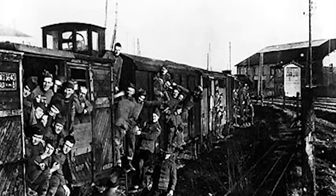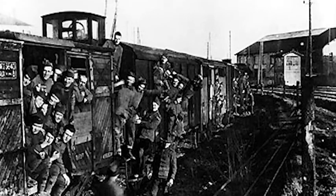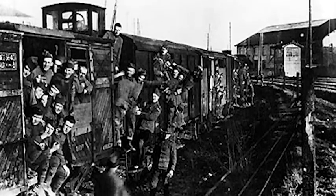Imagine being inside traveling to or from a battlefield with 39 other men. There were no seats, windows, toilets, beds, dining areas, heating or cooling. Men had to lay in rows to sleep, but then it was better than walking.